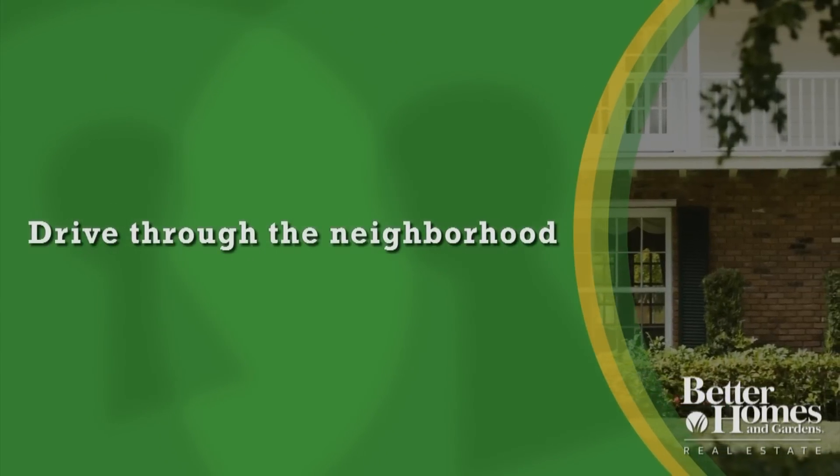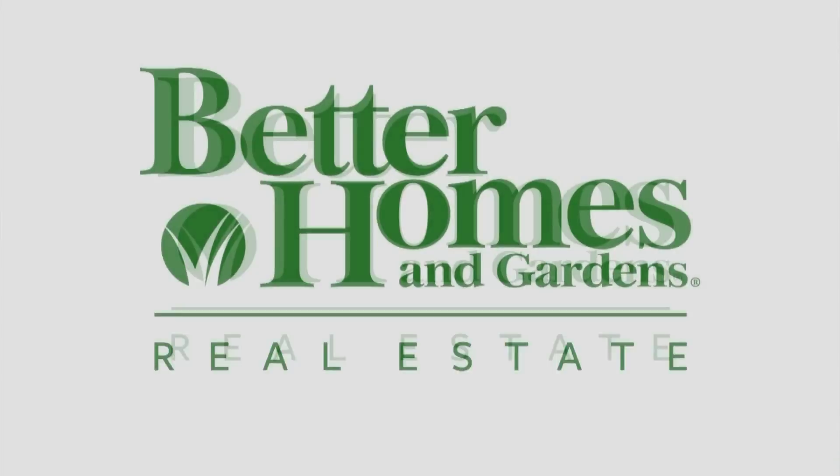Get a feel for the neighborhood. Is it friendly? Is it quiet? Is it bustling? Which do you prefer? Are there sports activities? Are there a lot of people out? You won't know it until you get there, and when you get there you'll feel it if it's the right one. Take a walk.